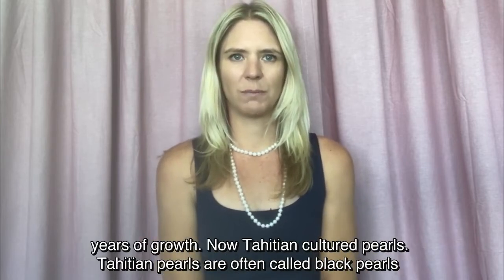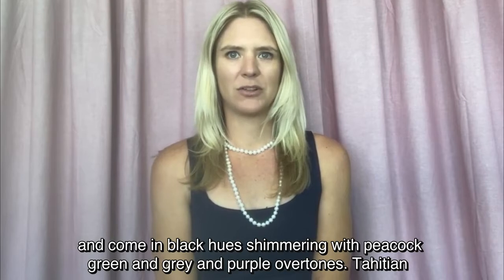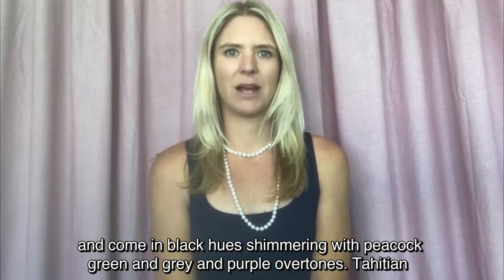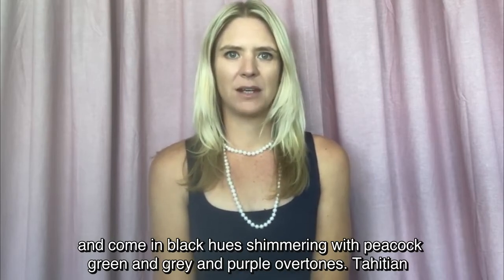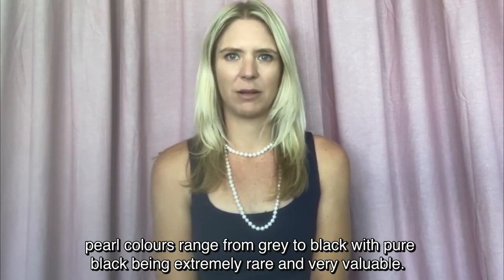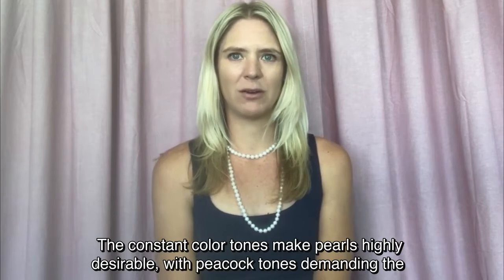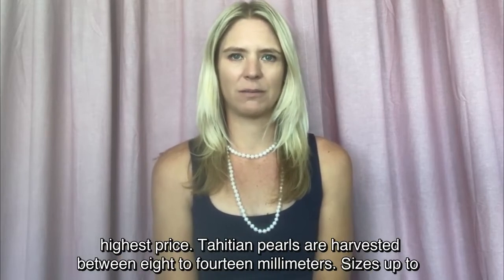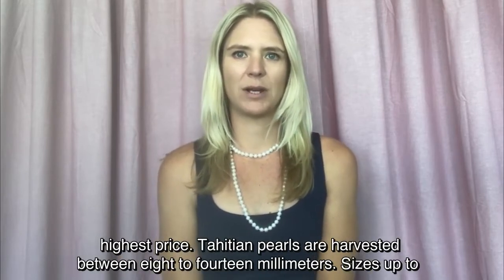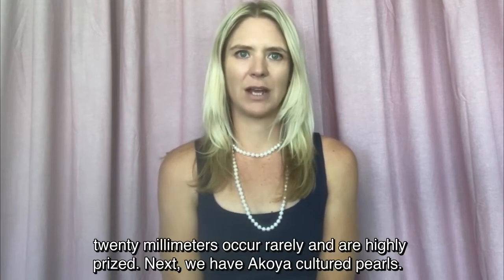Now, Tahitian cultured pearls. Tahitian pearls are often called black pearls and come in black hues shimmering with peacock green and grey and purple overtones. Tahitian pearl colours range from grey to black, with pure black being extremely rare and very valuable. The consistent colour tones make pearls highly desirable, with peacock tones demanding the highest price. Tahitian pearls are harvested between 8 to 40 millimeters; sizes up to 20 millimeters occur rarely and are highly prized.